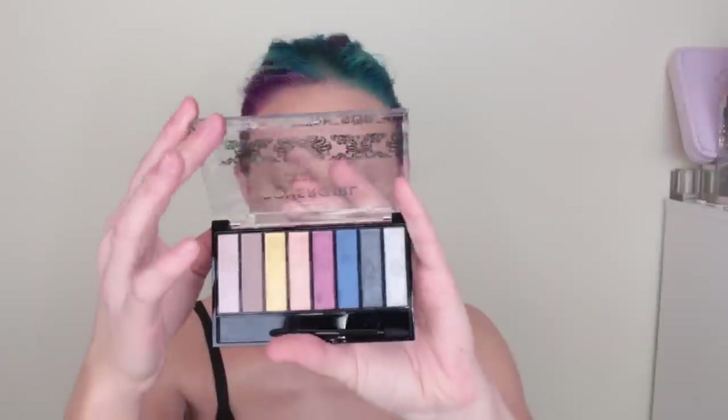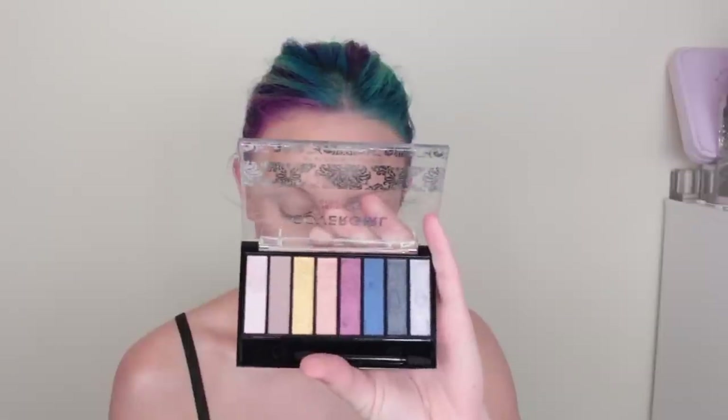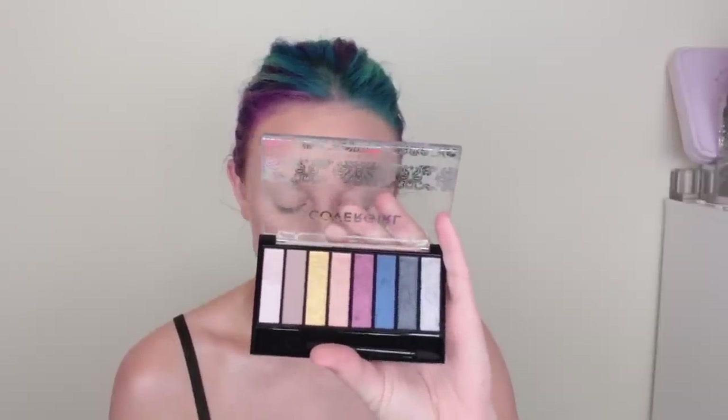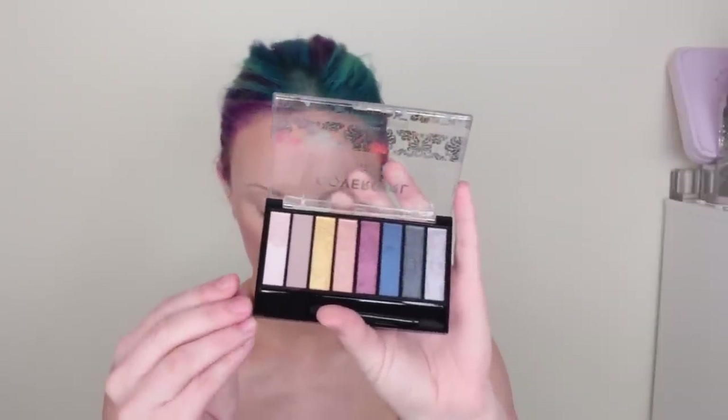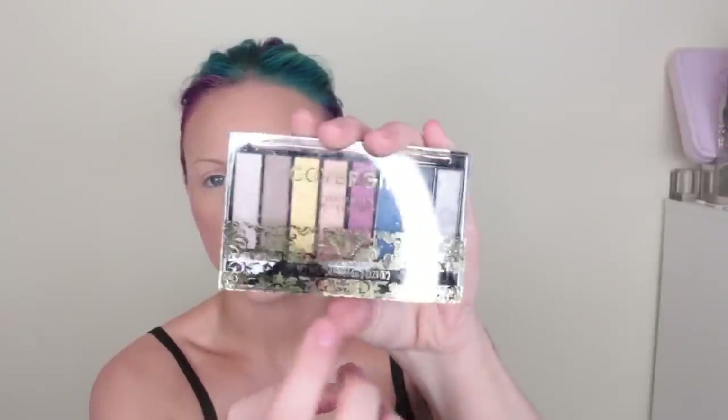Next we have the Queenship eyeshadow palette. This is available now for pre-order at Amazon.com and nationwide July 2019. Jewel tones in there — pretty detail on the outside of the palette. Very regal looking.